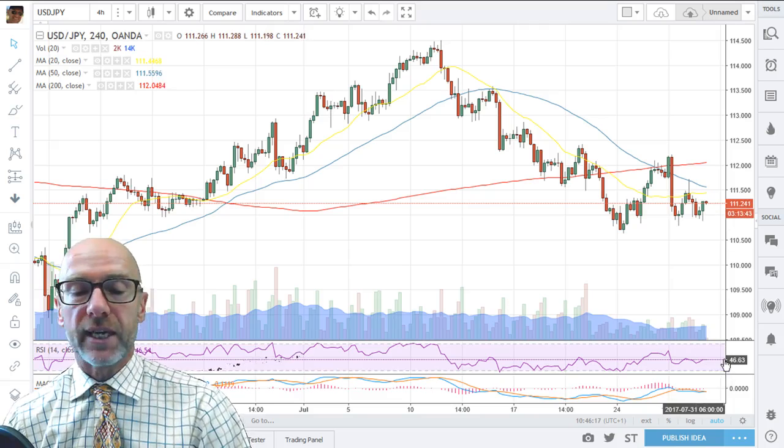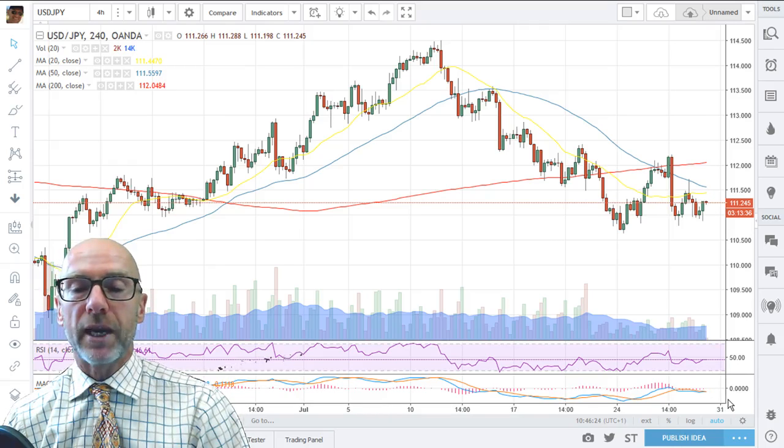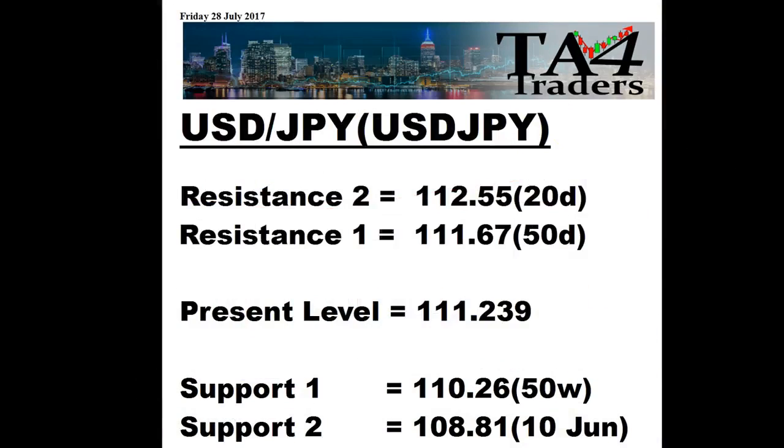The RSI is in a downtrend at 46.54, and the MACD is moving down and back below zero. Looking at the support and resistance levels, we've got resistance at 111.67 from the 50-day, then at 112.55 from the 20-day, with support at 110.26 from the 50-week, and then that low of the 10th of June at 108.81 giving the second support.